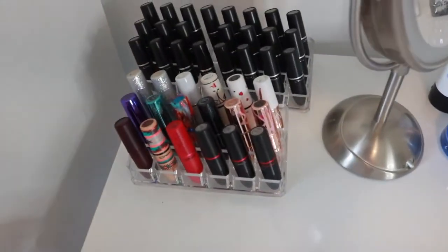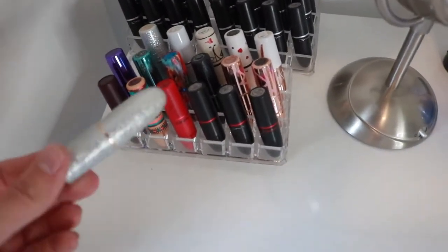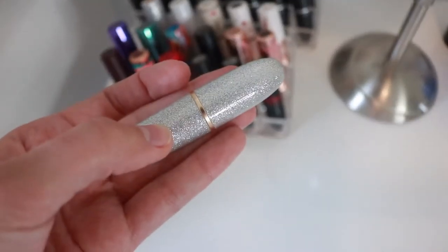I also want to show you these tubes — these are my limited edition ones. Look at this Mariah Carey tube — oh my god, so nice.